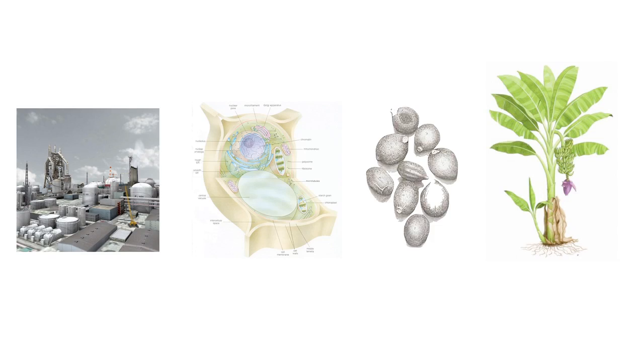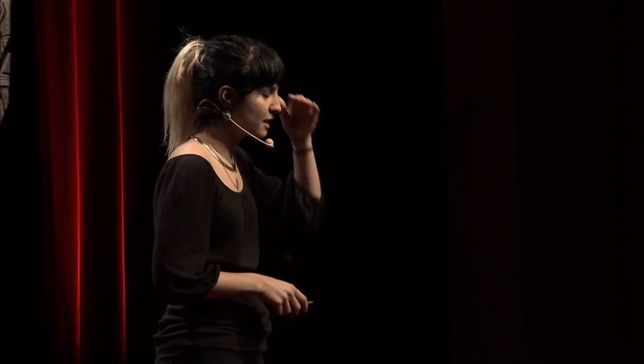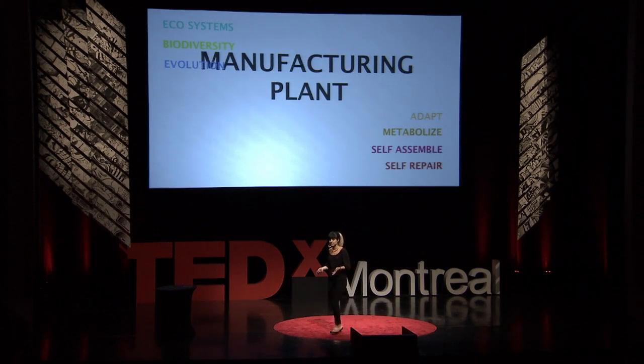If this is the factory of today and the factory of tomorrow might be at a cell level, then we can start designing seeds and grow our products. The manufacturing plant of the future will create new design discourses, and we have to seriously think about design language and its implications. We have to reassess our design principles — not just aesthetics or cycle time, but ecosystem, biodiversity, and evolution. Our products might become smart, adaptive, metabolizing, self-assembling, self-generating, and self-repairing.